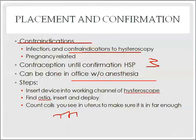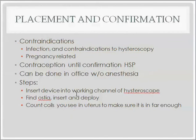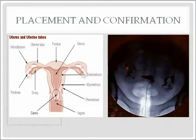You can count the coils still visible in the uterus to gauge placement depth. For HSG confirmation, you inject dye — if you can see dye traveling through the tubes and into the peritoneum, the tubes are not occluded. If the tubes are properly occluded, no dye should pass beyond where the Esure device was placed, and none should reach the peritoneum.